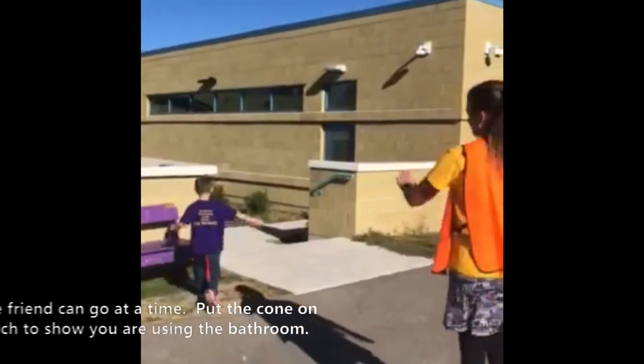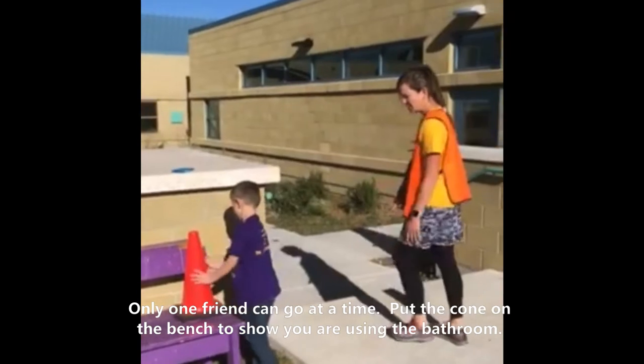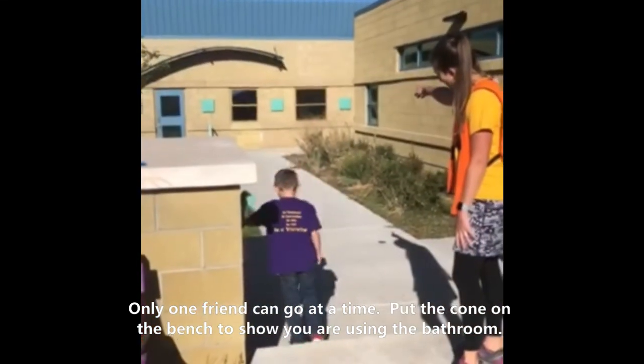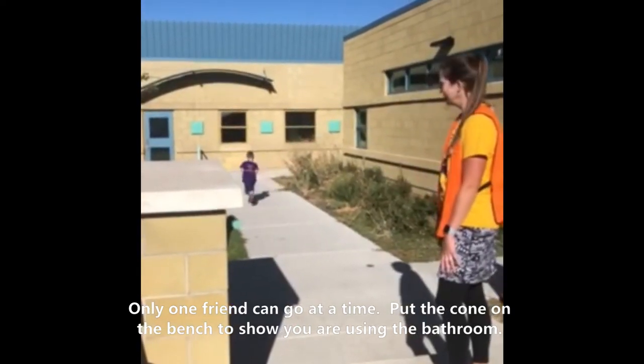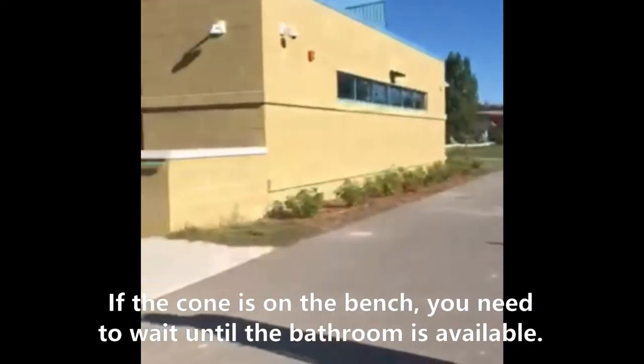Okay, let's head over here, take up the cone, put it on the bench. You're going to head down, go in the door, use the potty by the library. And then come straight back out. Do you see how the cone is still up?